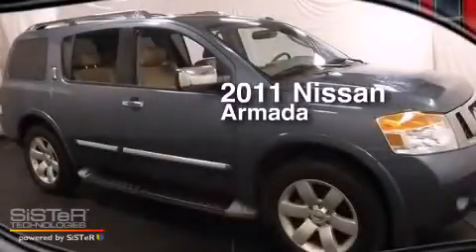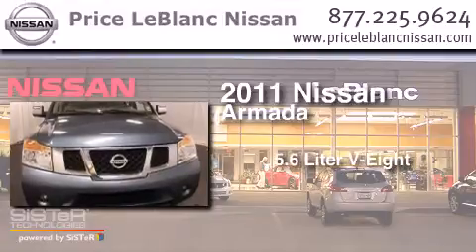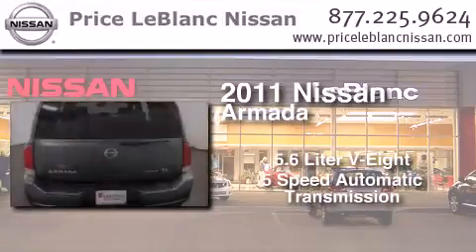This is a certified pre-owned 2011 Nissan Armada. It features a 5.6-liter 8-cylinder engine and a 5-speed automatic transmission.